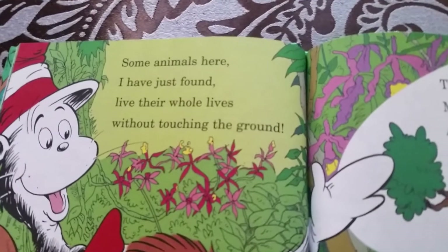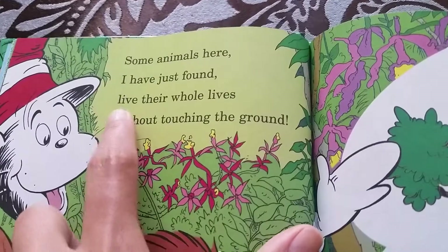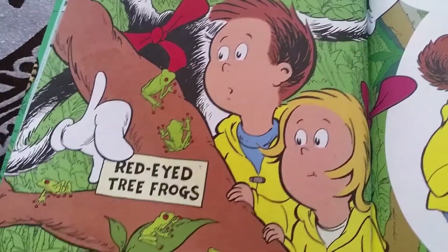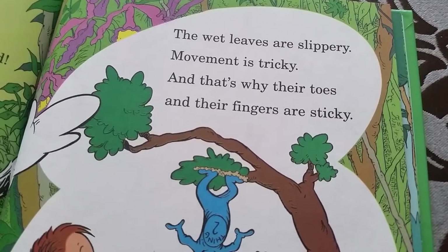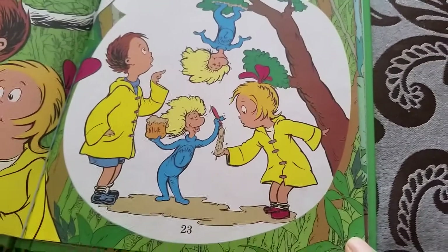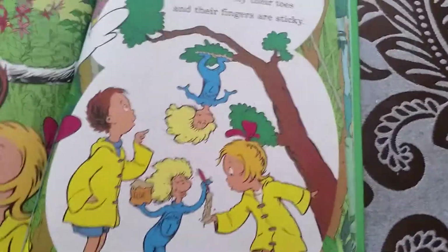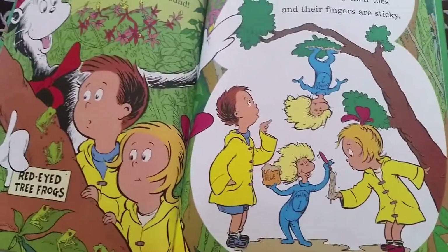Some animals here live their entire lives without ever touching the ground. Can you believe that? Tree frogs — the red leaves are slippery, movement is tricky, and that's why their toes and fingers are sticky. They're pretending they're like those animals, trying to let the other creatures pass.